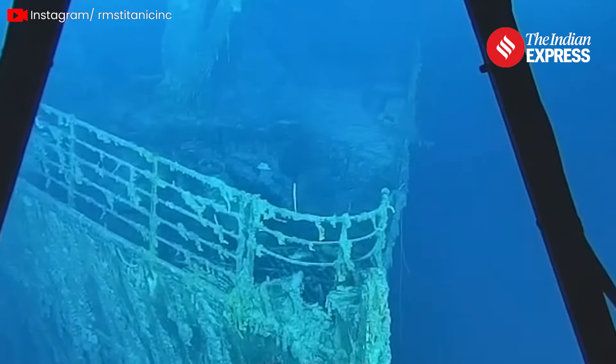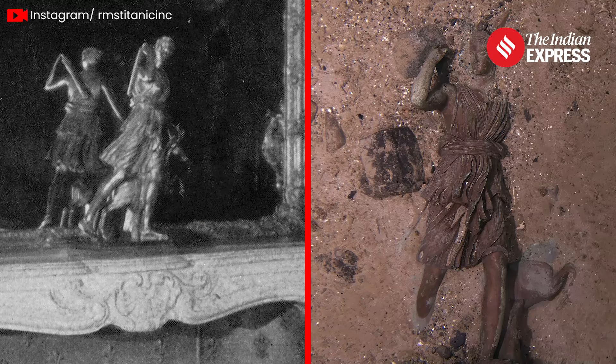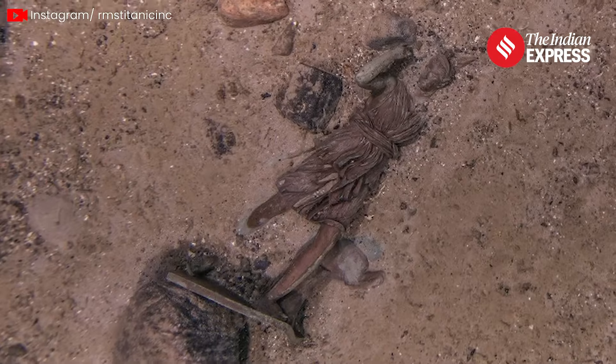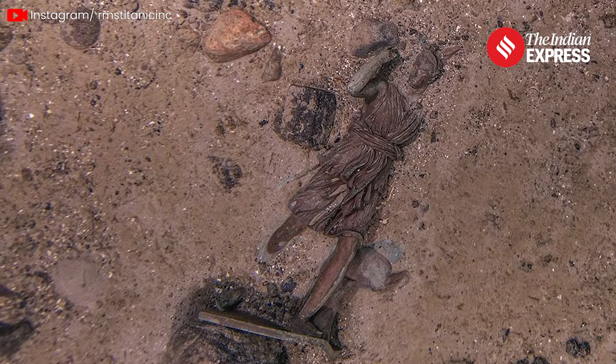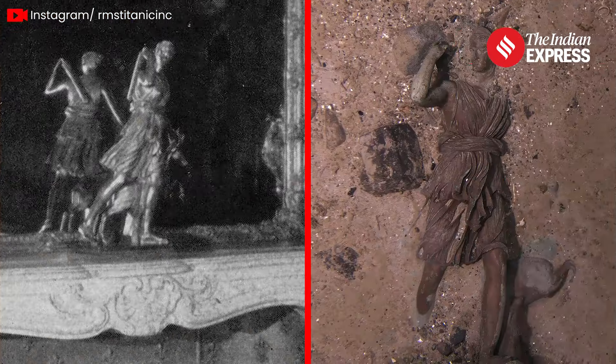A highlight of the expedition was the rediscovery of the Diana of Versailles statue, which had not been seen since 1986. This iconic artifact has now been captured in stunning detail, offering a fresh and clear image of a piece of history long thought lost. Diana of Versailles is a roughly two-foot-tall bronze statue based on the original sculpture on display at the Louvre. She watched over passengers for five days before being ripped from her mantle and lost to the ocean.